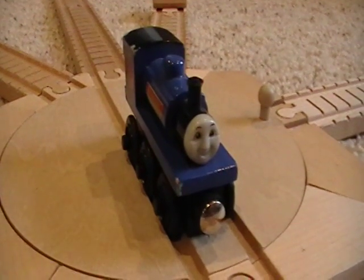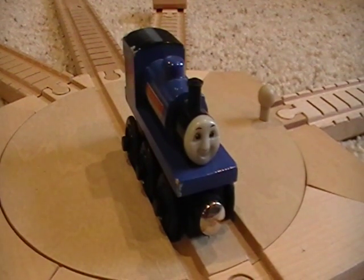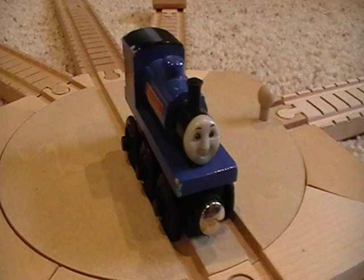I think all characters from the Railway series have value, but he's just never been one of my favorites — kind of like James. A lot of people like James, and I just don't really like James for some reason.